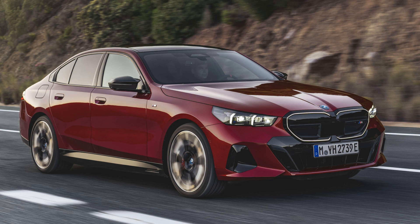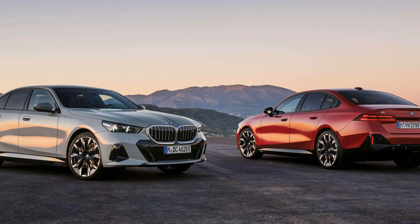Both models feature a hybrid system, and BMW claims that the latter can reach speeds of up to 60 miles per hour in just four and a half seconds. A plug-in hybrid option is also expected to be introduced in the following year.